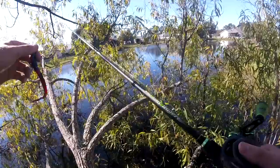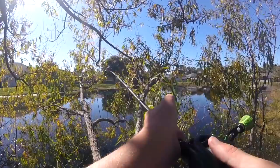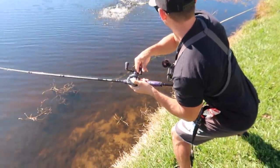Watch out. Got him! Got him in the tree! These are the biggest worms — there's no way! Nice!